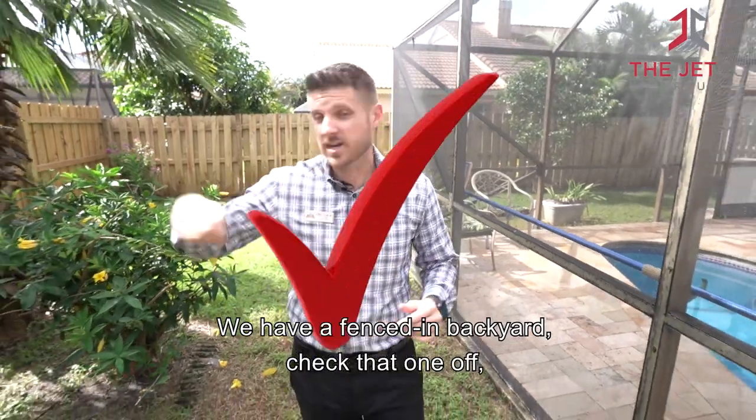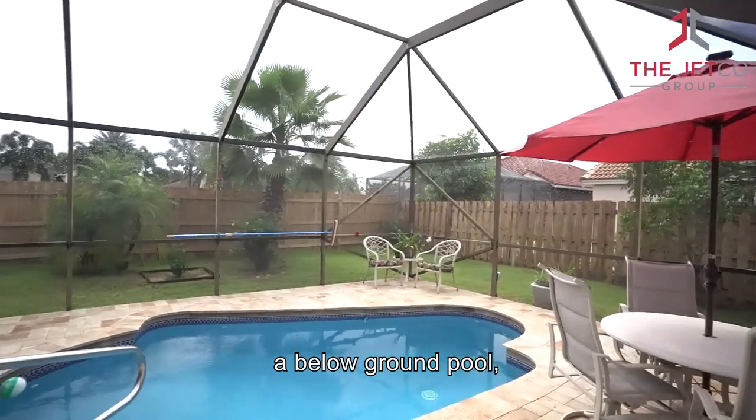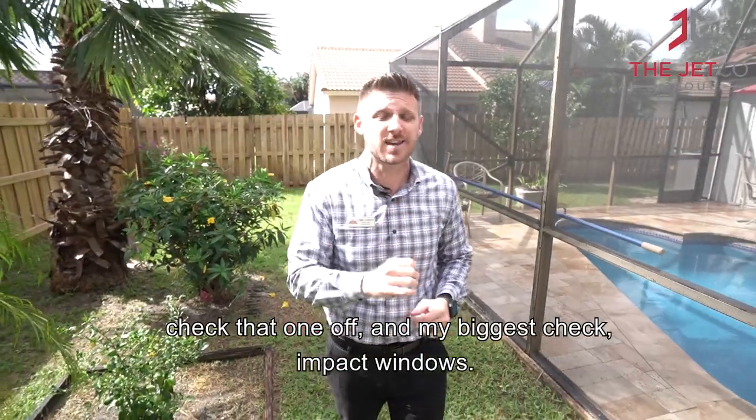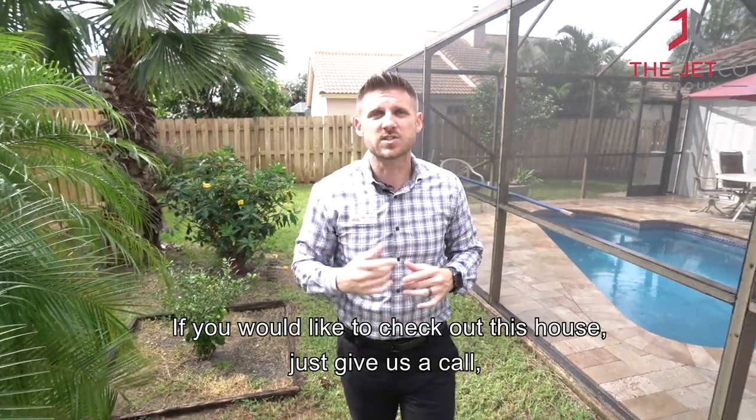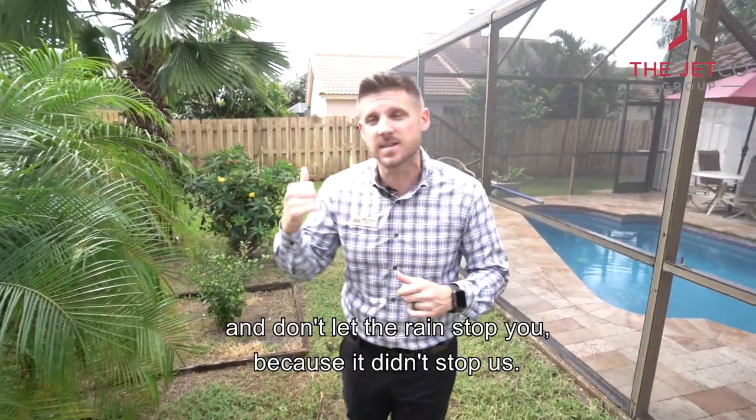We have a fenced-in backyard — check that one off. Screened-in patio — check that off as well. In-ground pool — check that one. And my biggest one: impact windows — check. If you would like to check out this house, just give us a call, and don't let the rain stop you because it didn't stop us.